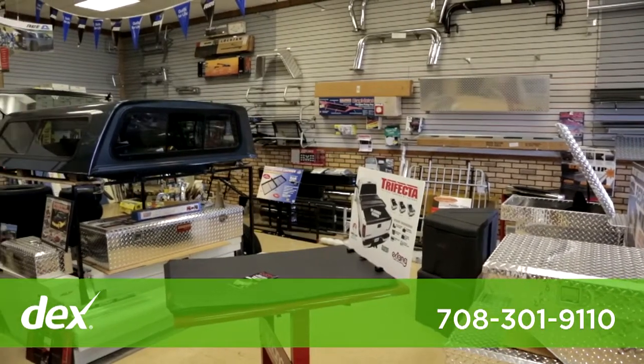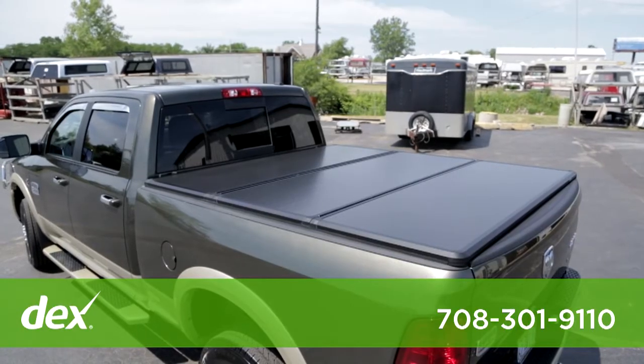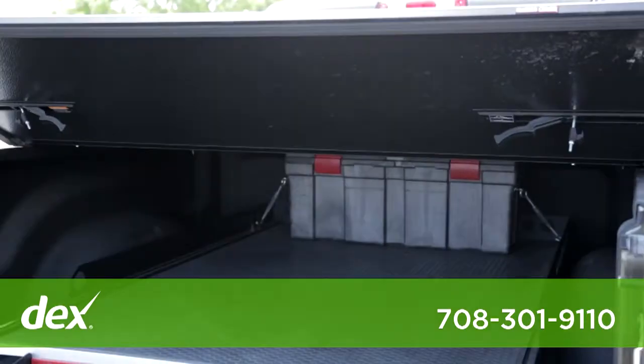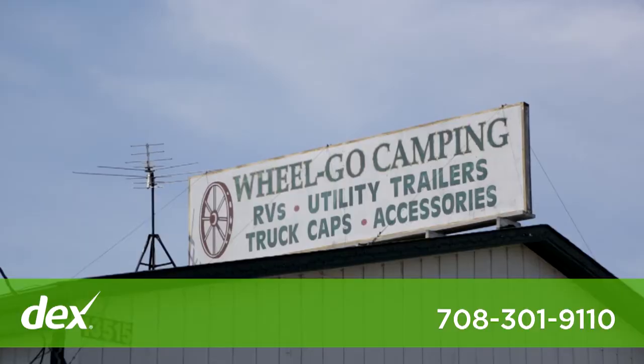At WheelGo, we always offer competitive pricing without sacrificing quality. And we go out of our way to accommodate our customers' special needs. You're not just a quick sale at WheelGo. We have over 34 years of experience to give you the personal attention you expect.